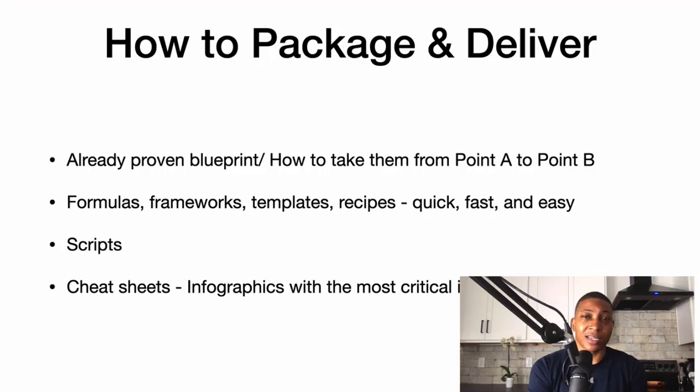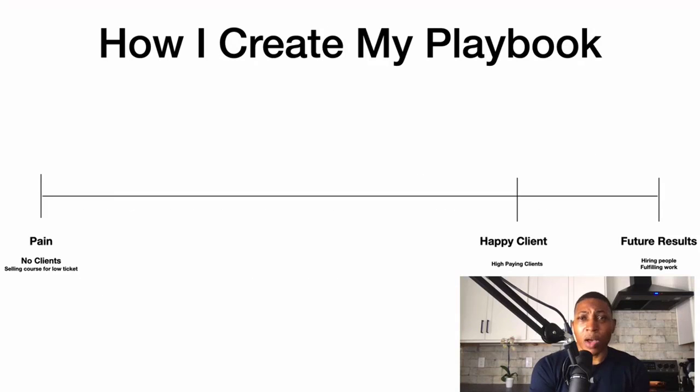That's what the playbook is — it's a blueprint. You can give them formulas, frameworks, templates, and recipes. It should be quick, fast, and easy. You can also give them scripts and cheat sheets with infographics containing the most critical information.